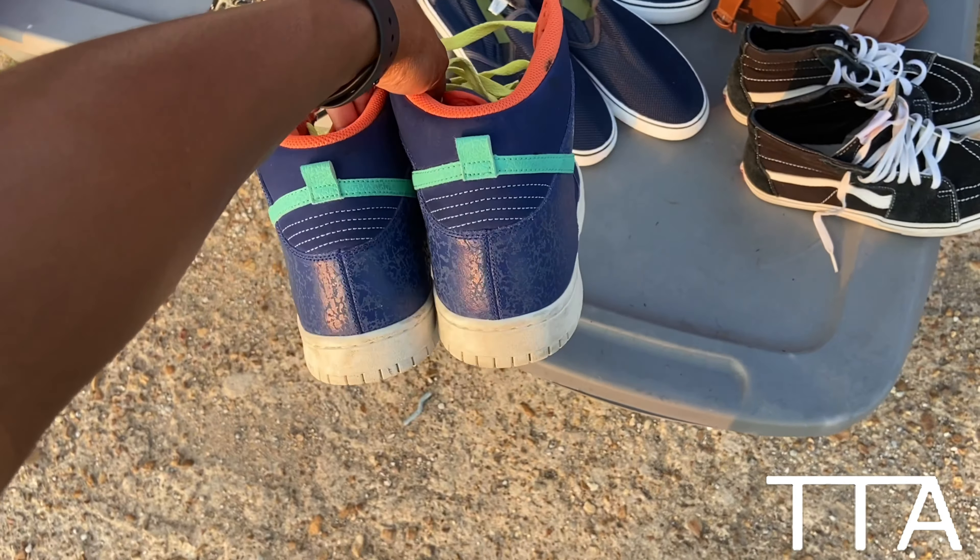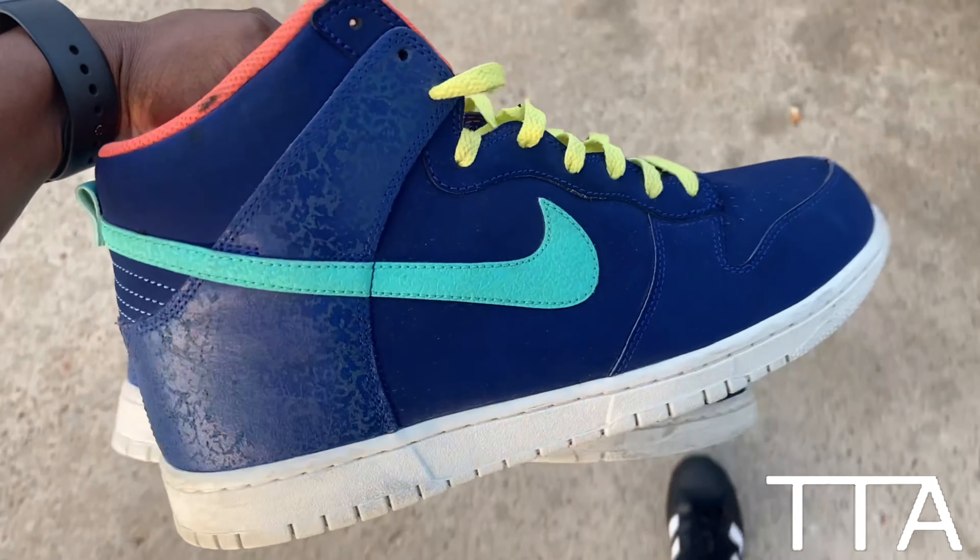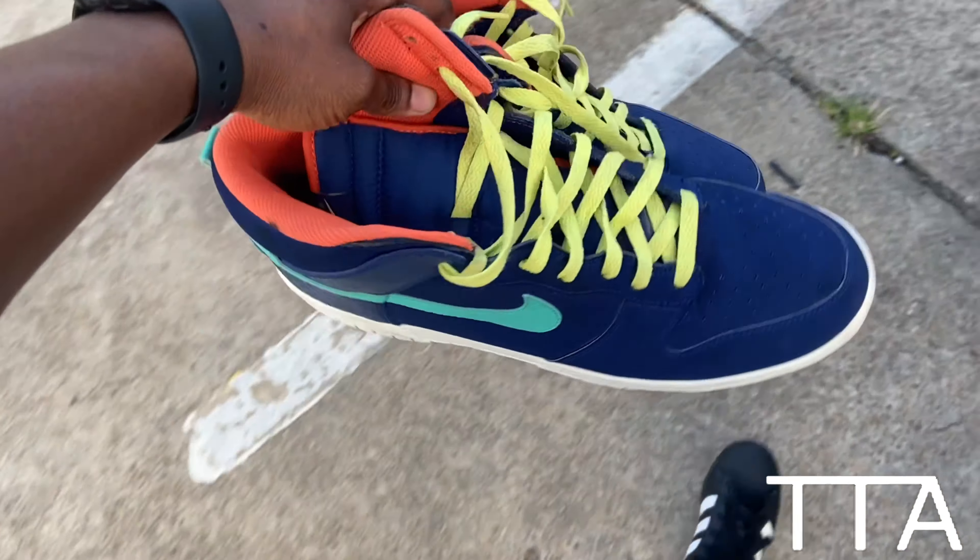Check it out — Sheila got me these Nike Dunks for five dollars! I gotta get my money. They're not SBs but they're in perfect condition and she just wants five dollars for them. I was like, I'm gonna resell them, and she said it's totally fine.